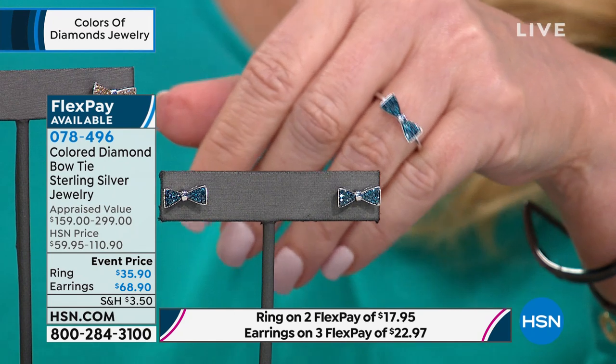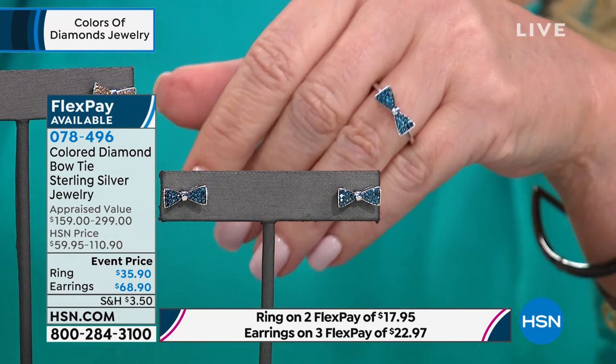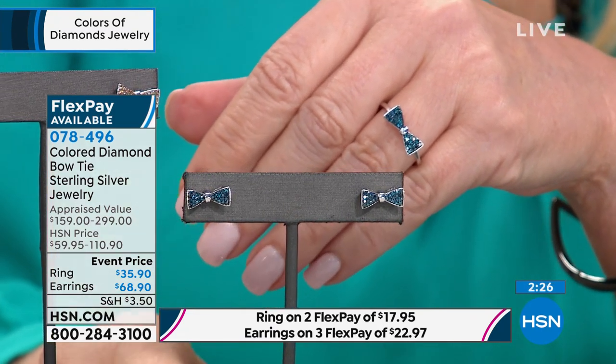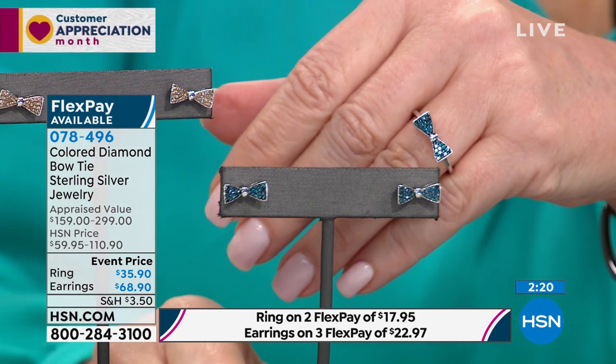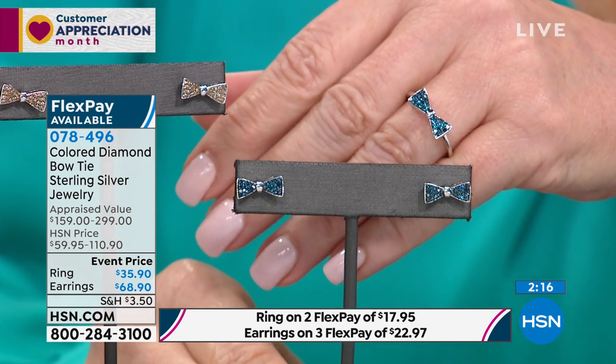Diane, this design — I remember that French jeweler that years back did the bow ring. This is kind of a modern version of that. Well, I'm glad you said French because this has a je ne sais quoi, right? It's not like a child's ring. We think of a bow as cute and sweet — this is sweet but contemporary. It's French chic.